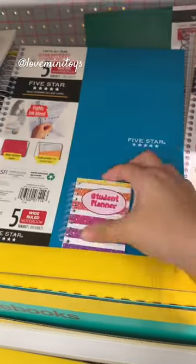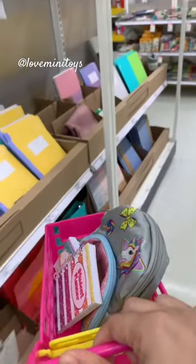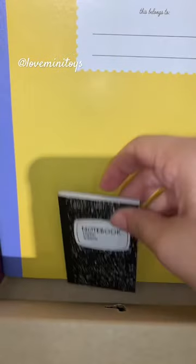...a school planner — so cute — and a composition book. Next we need crayons, let's get this box.